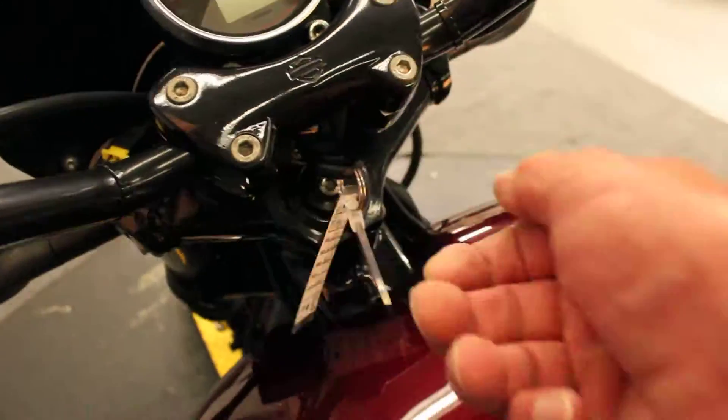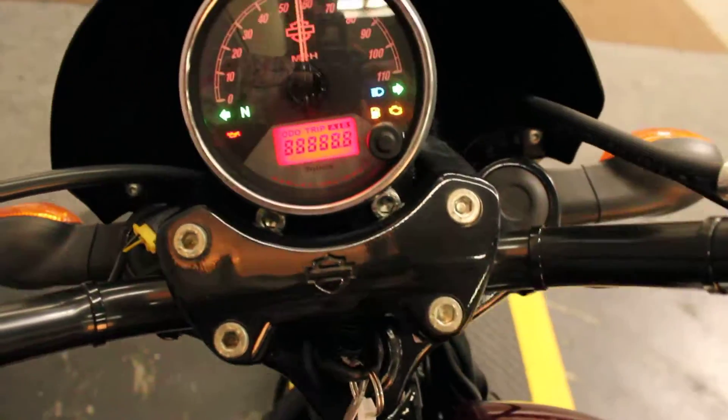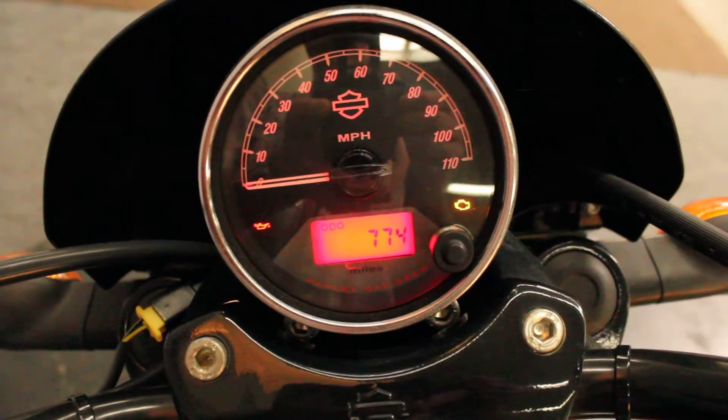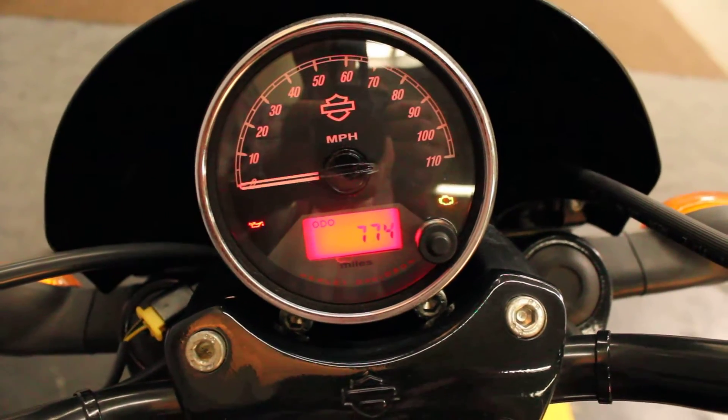All the controls are the same as all the bigger bikes. Six speed transmission mated to a water cooled 750cc V-twin engine.